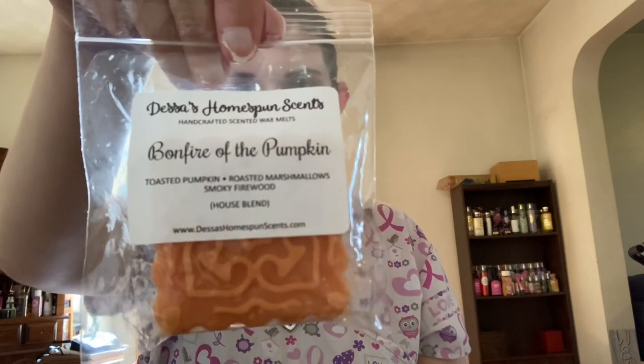Next from Dessa's I have Bonfire of the Pumpkin, which is toasted pumpkin, roasted marshmallows, and smoky firewood. This is just a nice smoky pumpkin scent. Really like that. I'm not going to smell all of these because then we'll be here forever.